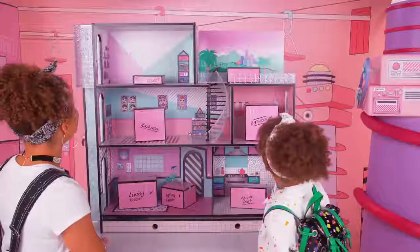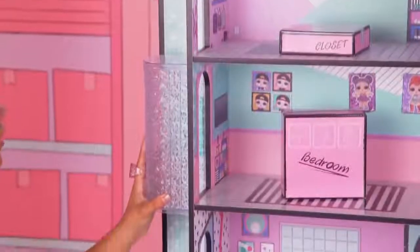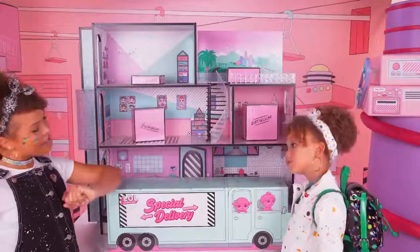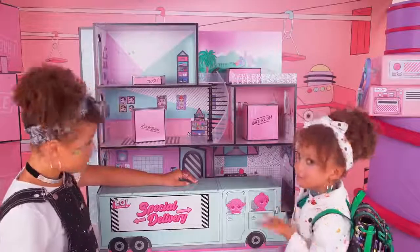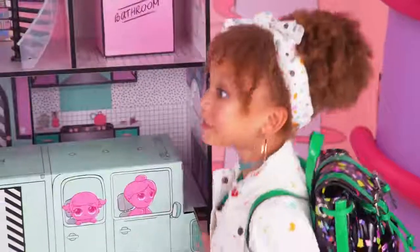Oh my gosh, this is amazing! It's so cute — look at all the details! A spiral staircase, a working elevator, there's even a helicopter pad on the roof! Whoa! Special delivery — it looks like a real truck! The outside is amazing, but I bet the inside is even better! Let's be nosy neighbors and see what's inside!